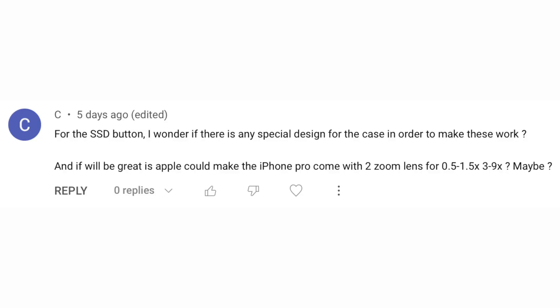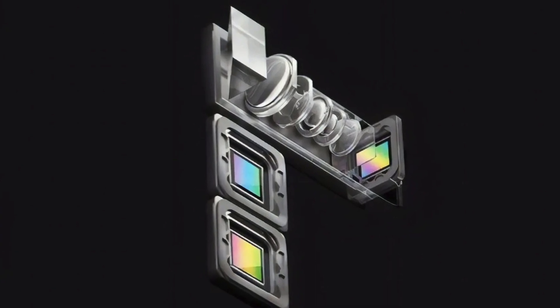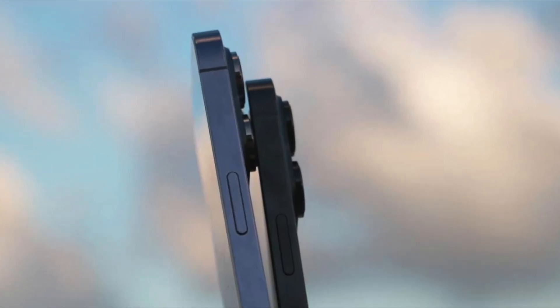Onto your questions. One viewer asks about solid-state buttons — wondering if there'll be a special case design to make these work — and also wishes Apple would give the iPhone Pro two zoom lenses covering 0.5x to 1.5x to 3.9x. I'm not exactly sure what they mean, but if Apple were to give us continuous zoom I'm sure they'd offer toggles for 0.5x, 1x, 2x, 3x, and 4x for example. Regarding cases for the iPhone 15 series, I'm assuming there will now be cutouts for the buttons.